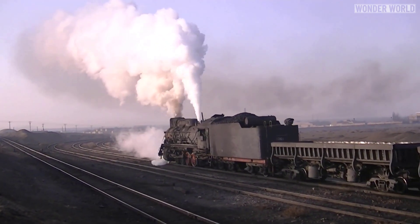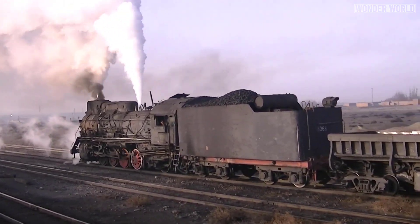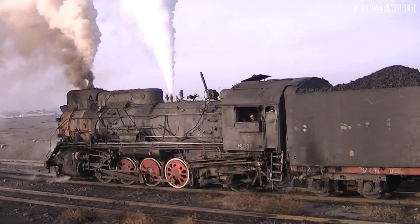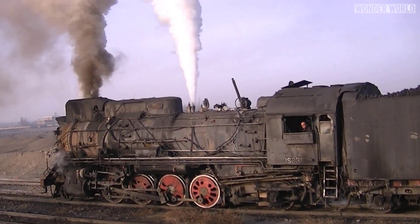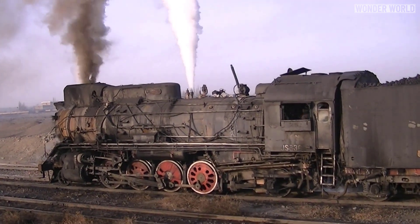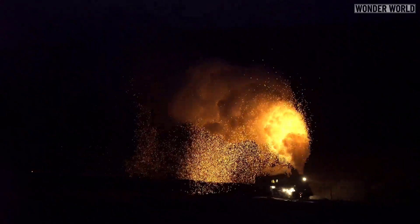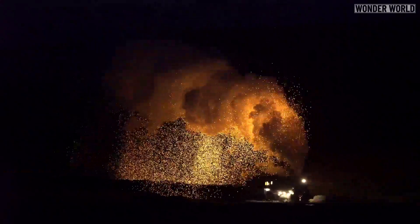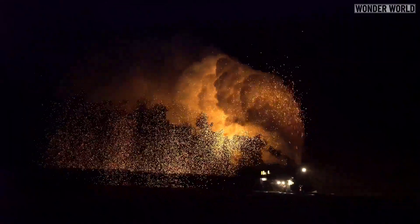The Sandaoling Coal Mine has become a mecca for railway enthusiasts. During the day it offers plenty of photographic opportunities, especially when the steam locomotives pass by, or if you're lucky enough, when they stop right in front of you. But it's at night when this area comes to life in spectacular yellow, orange, and red colors of the spitting coal embers from the exhaust of the locomotive.